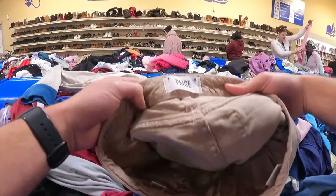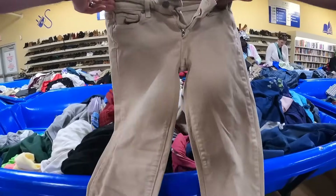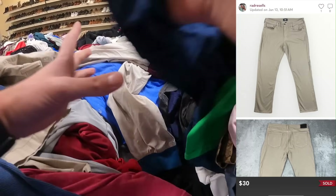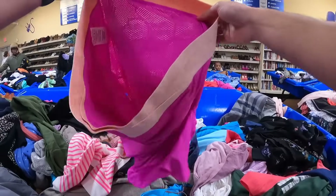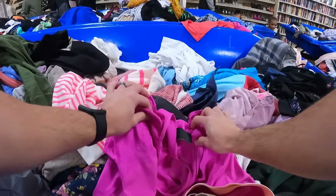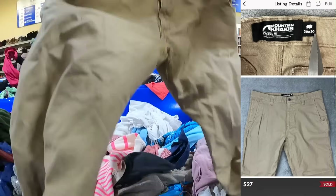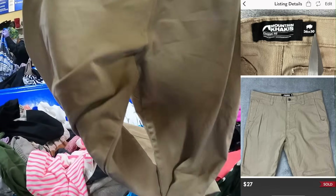At the top of the clothing mountain, I find some Paige men's pants — we've sold an identical pair for $30 on Poshmark. This brand is definitely not an automatic pickup, so be sure to check the comps. About 97% of the items at the Goodwill outlets is not resellable, but here I find something we will resell: the Mountain Khakis. These consistently get us about $25 to $30 a pop. Easy pickup.